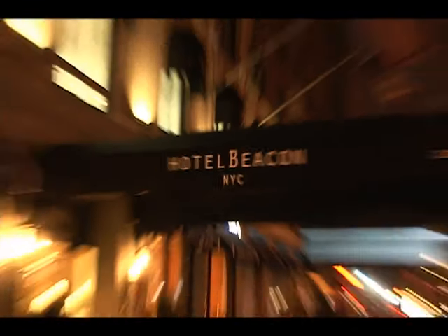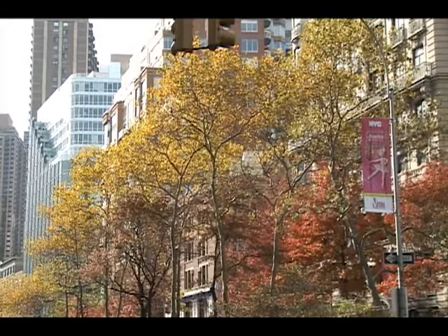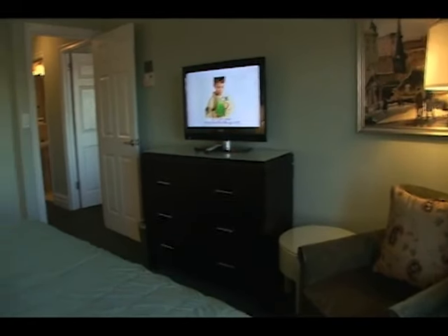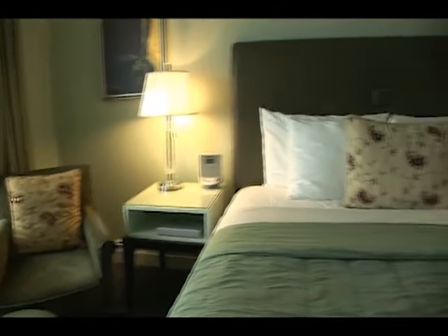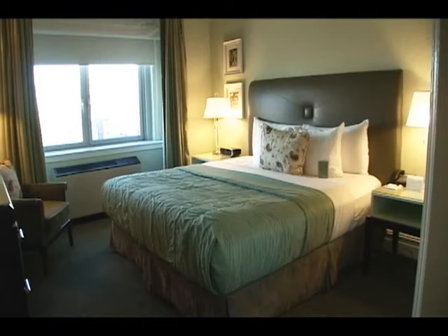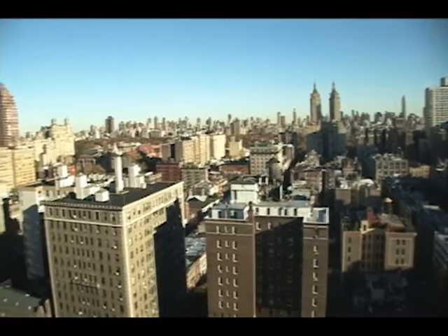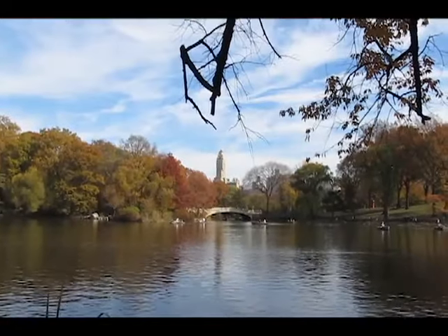This Upper West Side sanctuary is set amongst tree-lined streets and landmark buildings. The Beacon's 265 spacious rooms and suites have been superbly refurbished. You can choose an oversized standard room or a one or two bedroom apartment, with breathtaking views over Central Park and the Hudson River.